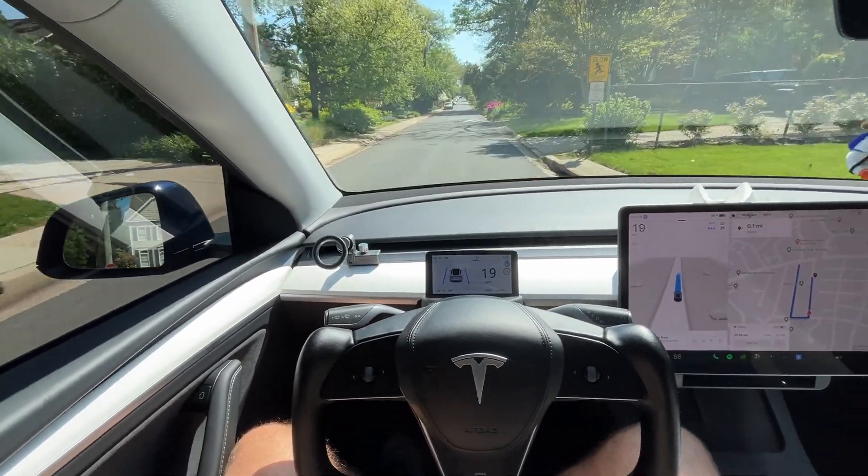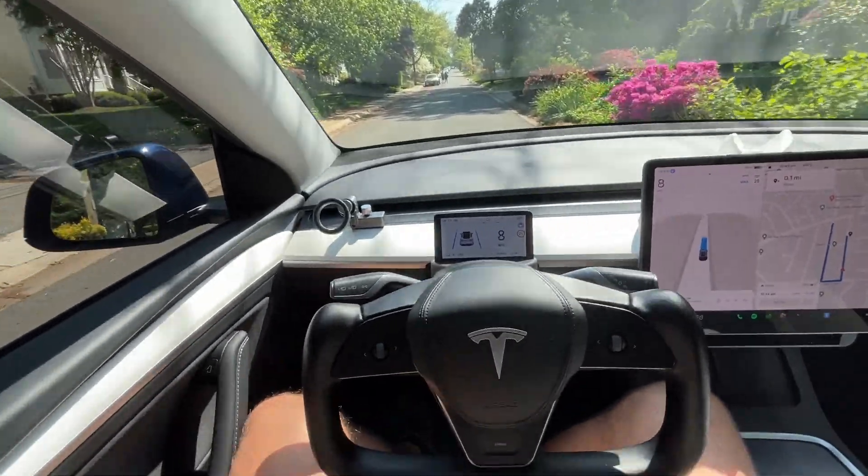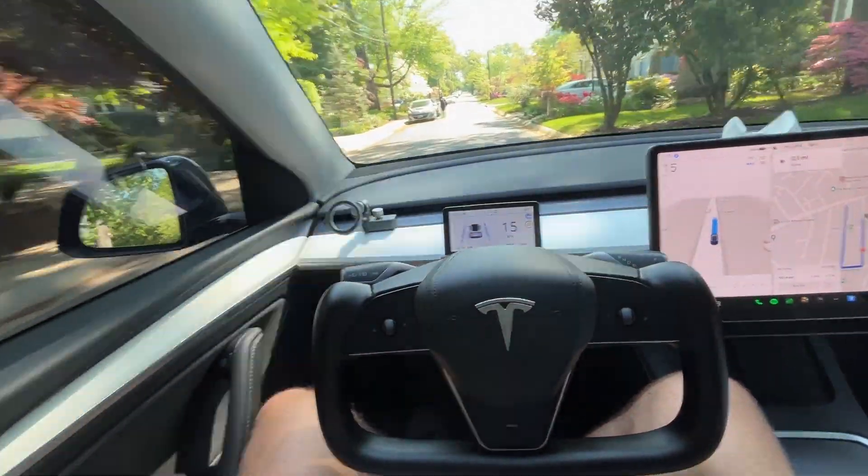Making another left turn here, slowing down for another speed bump. I hope you enjoyed that quick tour of Full Self-Driving version 12. If you have any questions, just let me know.